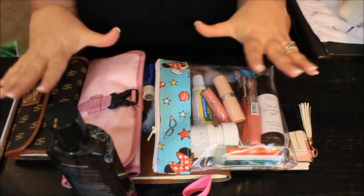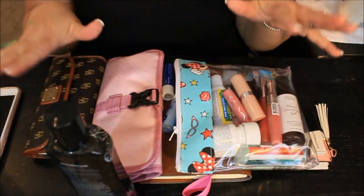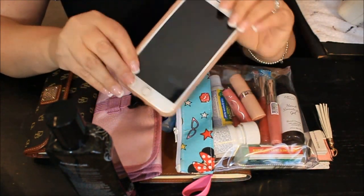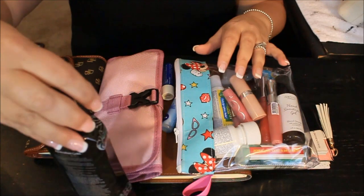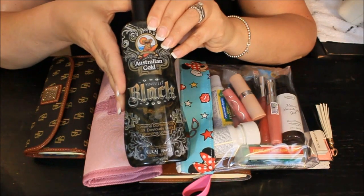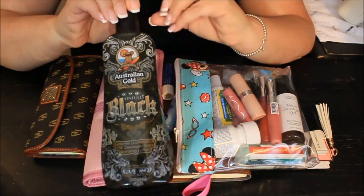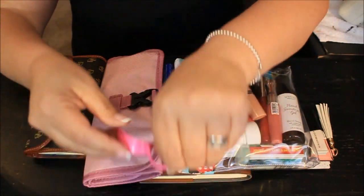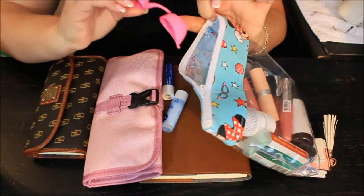All the stuff you see right here is what I normally keep in my purse on any given day. The first thing I keep in there is my phone, and it fits so perfectly inside one of those little pouches inside the bag. The other thing I keep inside is my tanning lotion, because when I go tanning I like to take my lotion with me. My bag is big enough for this tanning lotion — I can just grab it and go.